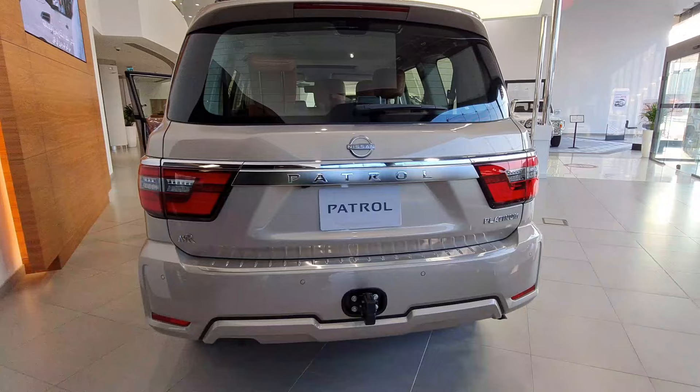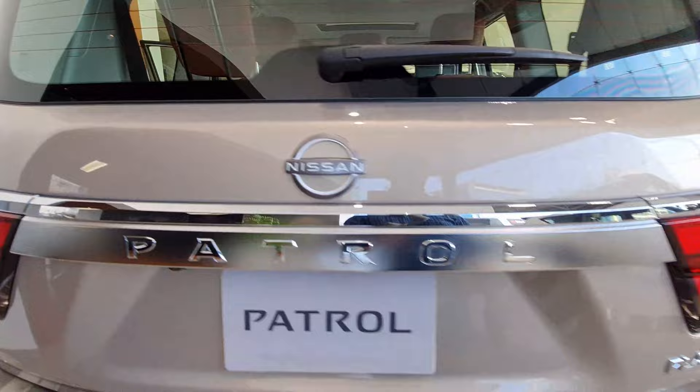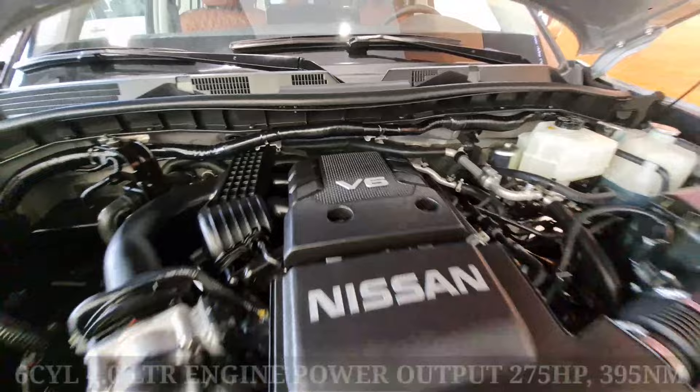There is no significant change from the rear profile; it almost remains the same. A lot of extra chrome treatment has been done, especially the all-new Nissan logo, and 'Patrol' is in full chrome treatment. You can see the chrome on the boot opener, and there are towing hooks. The LED tail lamps look great.